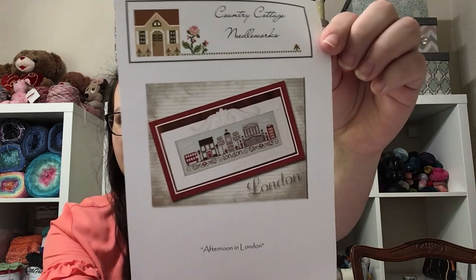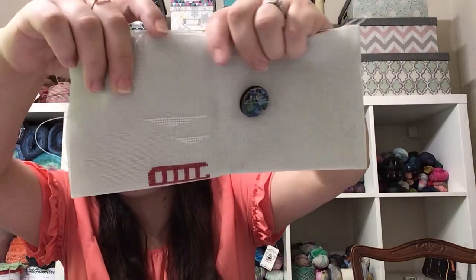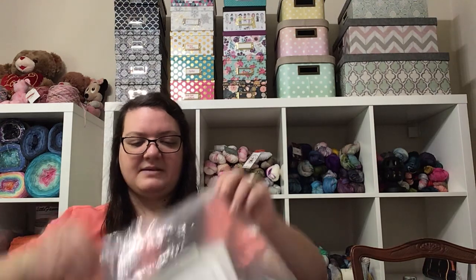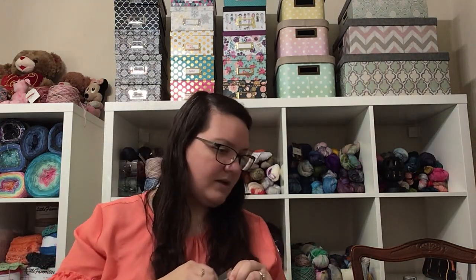Next we have Afternoon in London from Country Cottage Needleworks. It wasn't my biggest start but I did some clouds and the start of the bus. This one I really want to get back to — I think it would be pretty quick. There are four others in this series and I would like to acquire them. My sister in Germany has already asked if she could do them after me, so I'll be passing along the patterns to her once I complete them. I do need to finish this so she can have it.